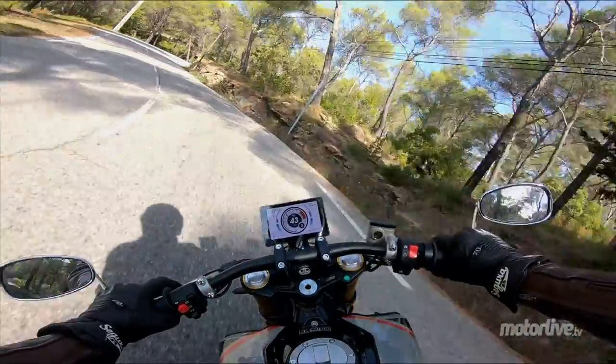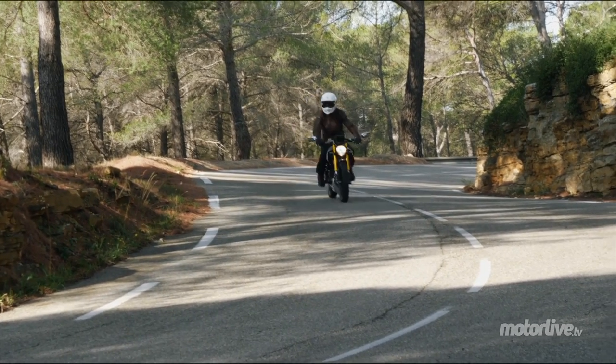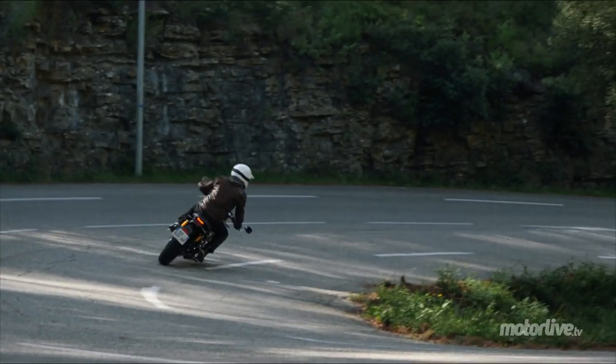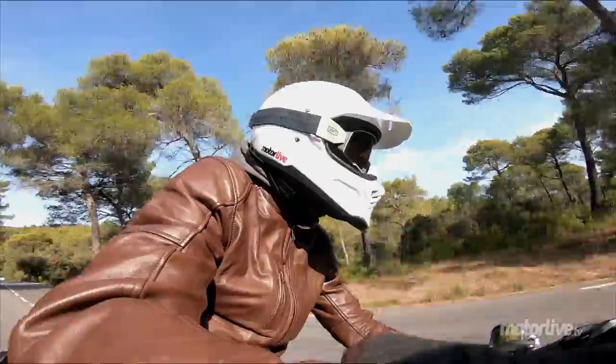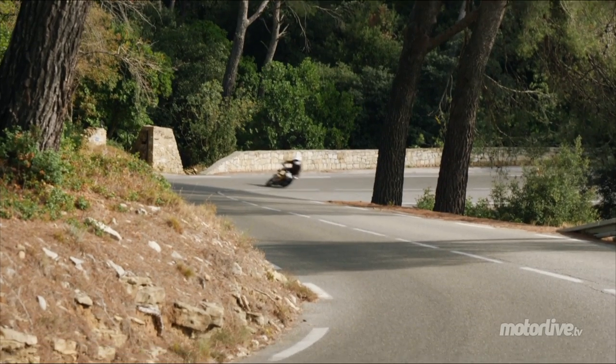Je l'apprécie aussi parce qu'elle a un look vraiment singulier. Elle ressemble à aucune autre. On est vraiment dans la définition néo-rétro. Ça correspond parfaitement à l'image de cette marque qu'est FB Mondiale, ancienne marque italienne.